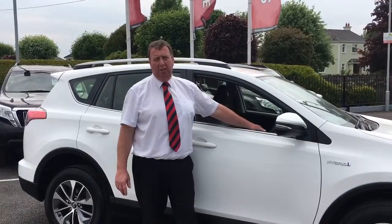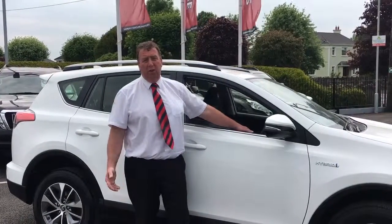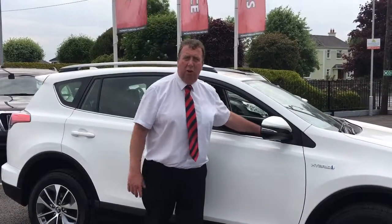To arrange a test drive or demonstration, call 045 525 255 and speak to John O'Rourke or John Cunningham.